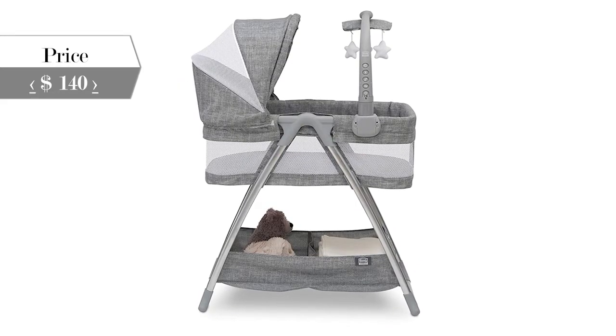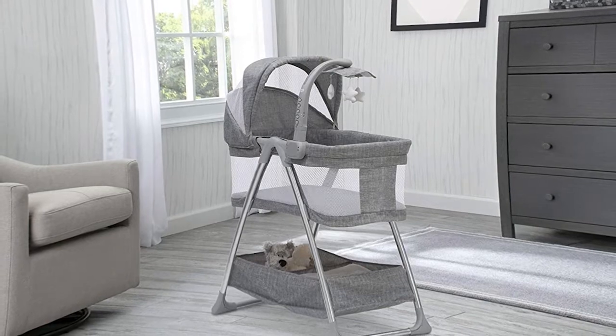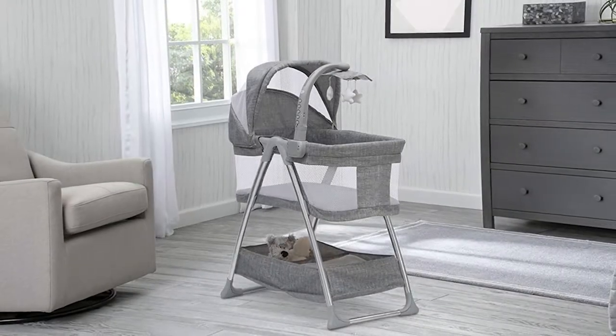With a cool, contemporary style enhanced by high-tech features for your little trendsetter, the City Sleeper Bassinet by Simmons Kids is a perfect choice for your baby.